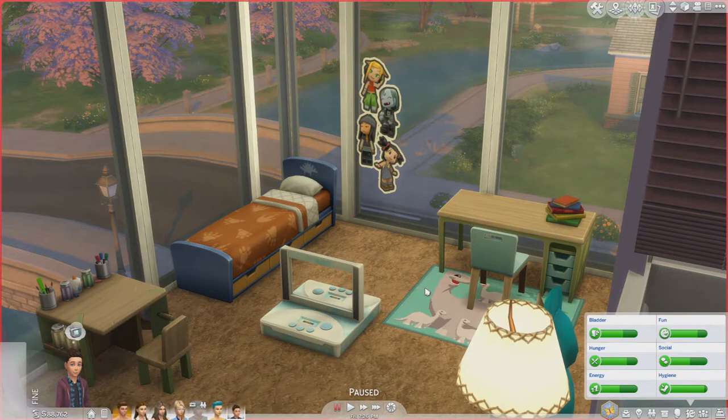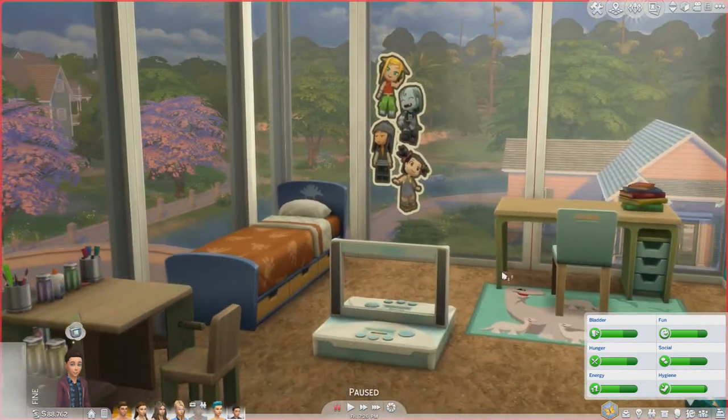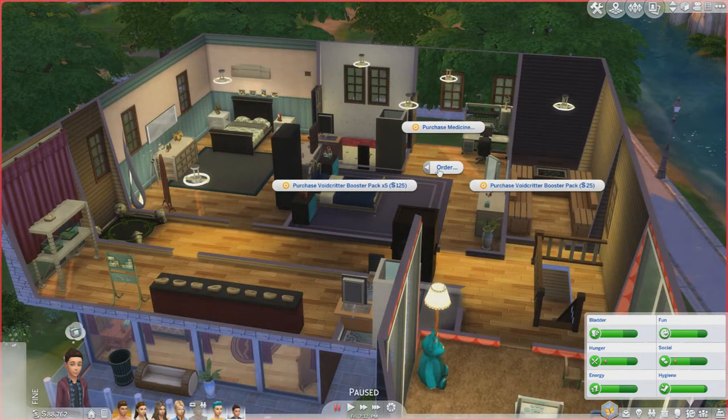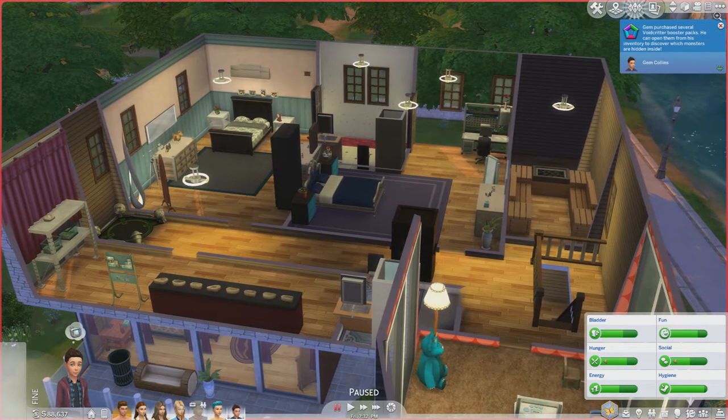Welcome to my live mode section. I'm going to be reviewing all the brand new gameplay objects added to the game. First up I've placed down the brand new games console area. With this you actually collect little cards similar to Pokémon cards, and kids can play games with them and link them up. To get cards, you need to access the computer and purchase void critter booster packs — you can buy one pack or five packs. My child sim Jen purchased several void critter booster packs.